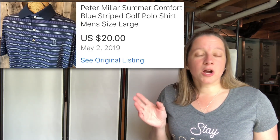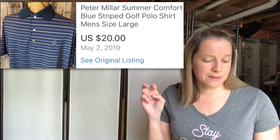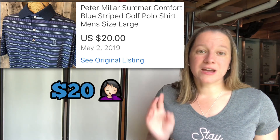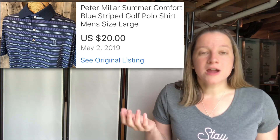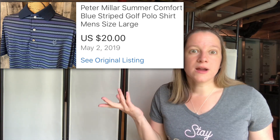This is Peter Millar — really nice golf polo shirts. This one was called a summer comfort blue striped polo. I don't know what made it special, but I only paid $3.49 for it and sold it for $40. I've heard that if it has the logo of a popular golf course it can sell for even more. So if you live near a nice golf course, keep an eye out for this brand with golf logos on them.